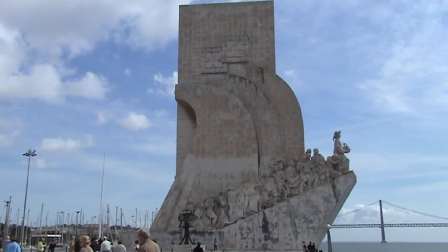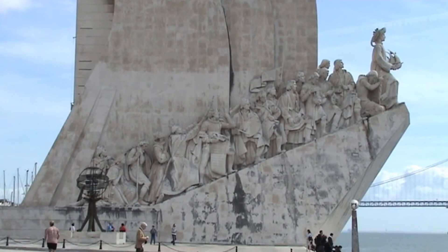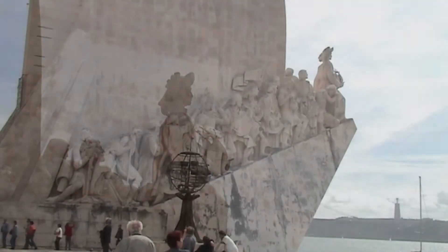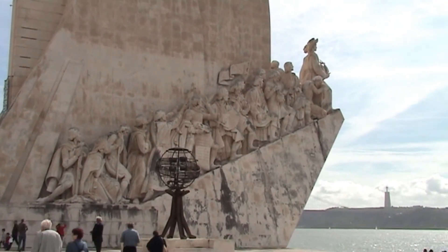Another major attraction is the Padrão dos Descobrimentos, the Monument to the Discoveries. It was established by the Salazar regime for the 500th anniversary of the death of Henry the Navigator. Henry the Navigator was the most important patron for voyages of discovery.